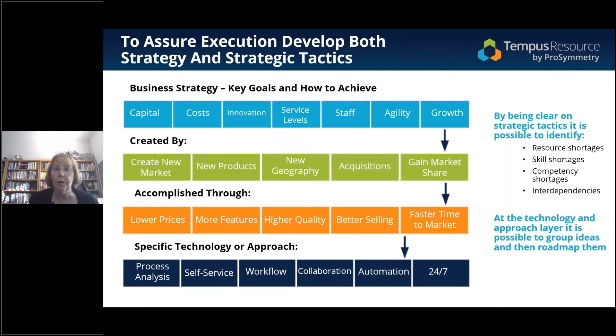Once we start to do that, we walk down the list. Here's an example: we want growth, we're going to gain market share through faster time to market. This makes sense for the mythical software company I'm talking about because they hope that by coming up with new features, new functions, and new applications they're going to grow their market.